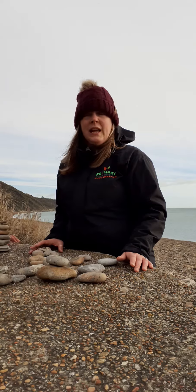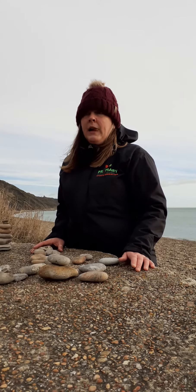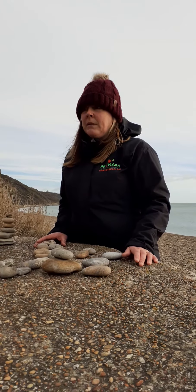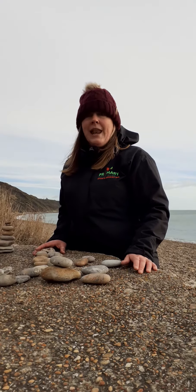Today we're on the beach. If you don't have a beach nearby you, you can use sticks, you can use what's in your garden, maybe even Lego as well at home.